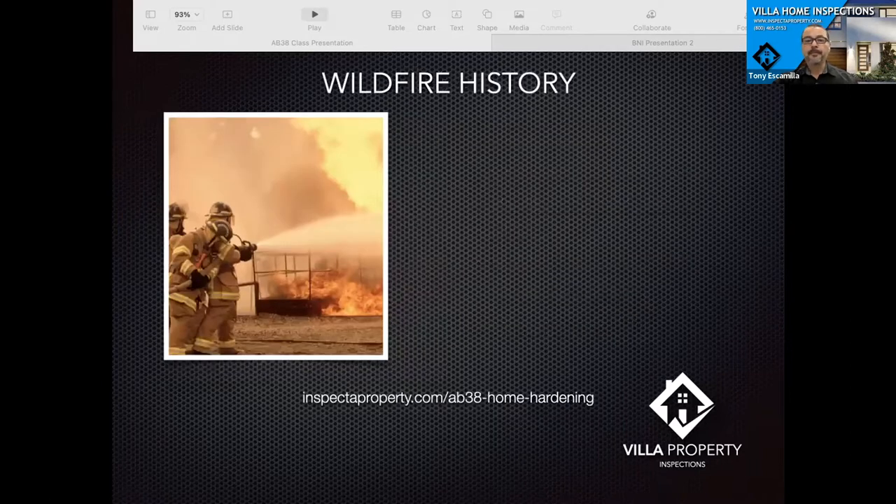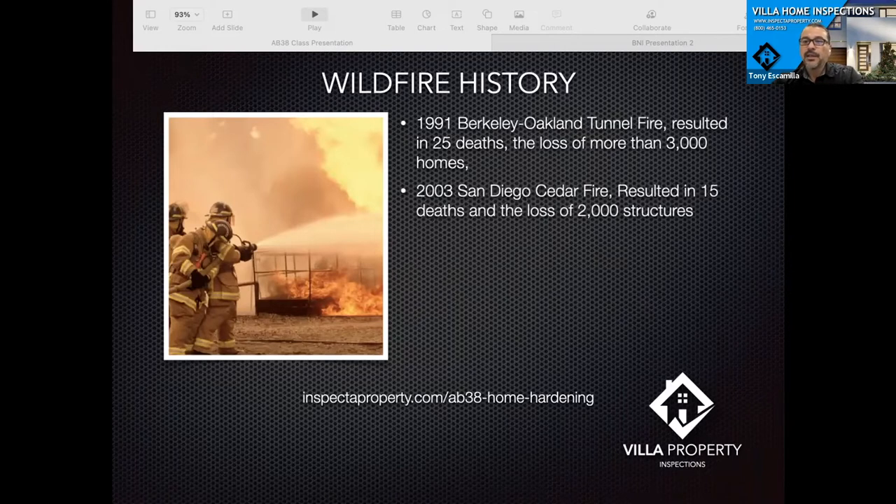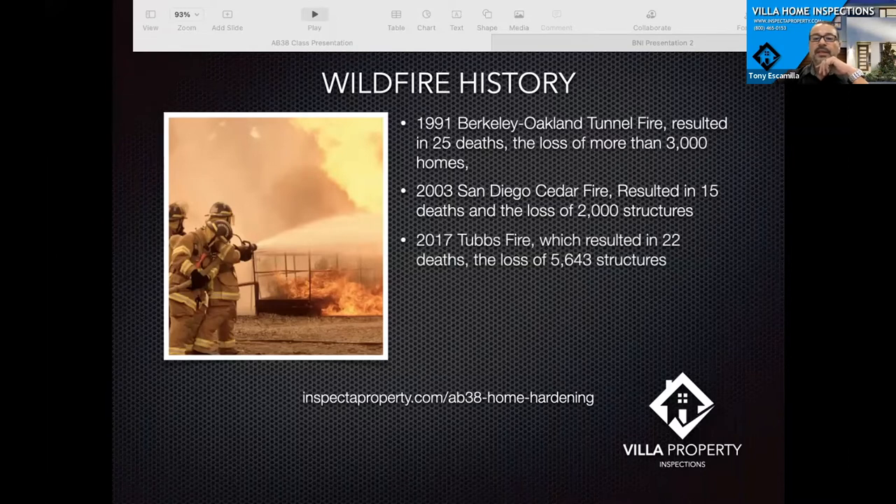A little bit of wildfire history. The 1991 Berkeley fire resulted in 25 deaths and over 3,000 lost homes. The 2003 San Diego Cedar fire resulted in 15 deaths and over 2,000 structures. In 2017 things started intensifying — the Tubbs fire resulted in 22 deaths and over 5,600 structures lost.